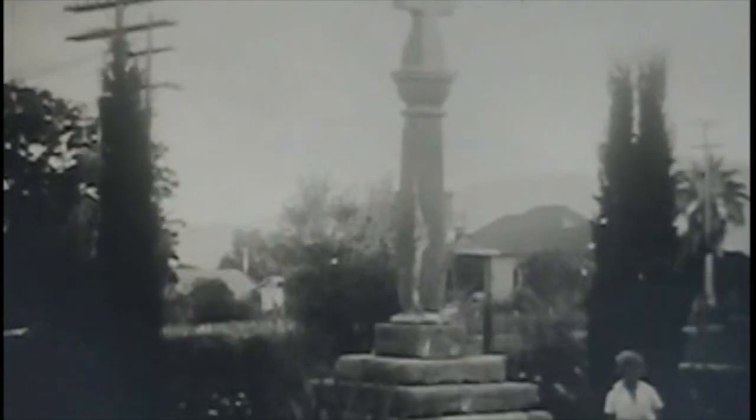That cross there, I believe, is in the old Mission Cemetery, which is close to the Serra Chapel and Bell Wall — which you'll see in a minute here — and which was built, I think, a year after the 1812 quake.